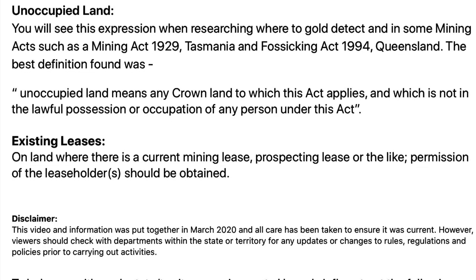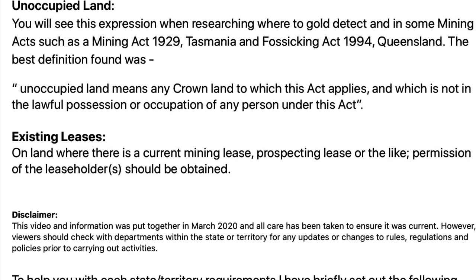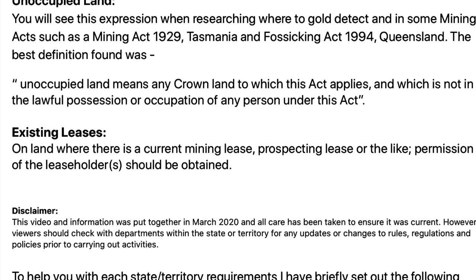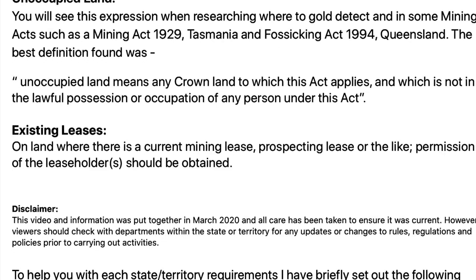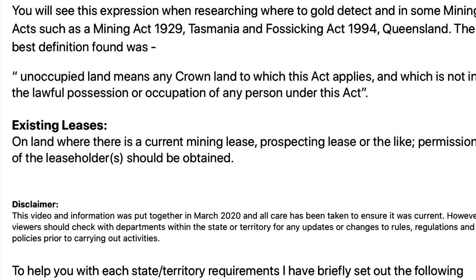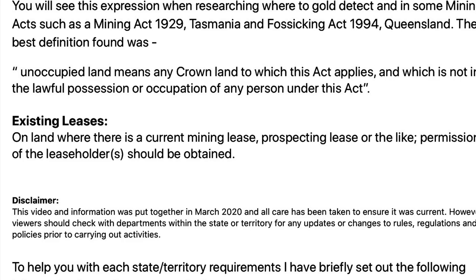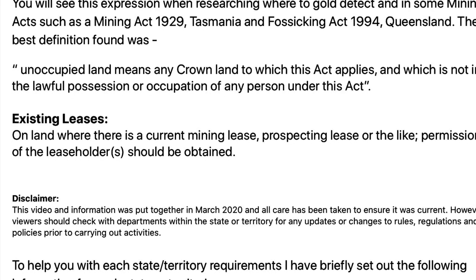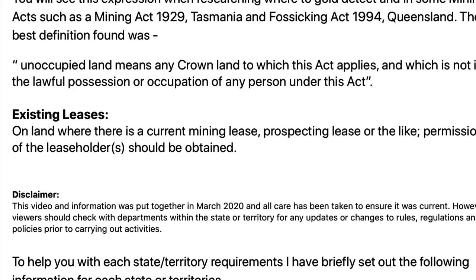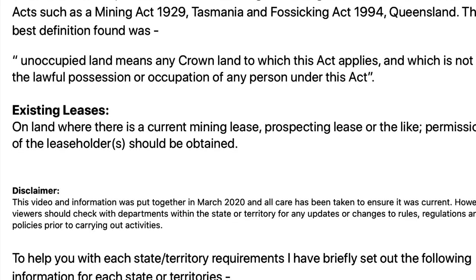Another thing you'll notice when you're researching is the expression 'unoccupied land'. This is mentioned in the Mining Act 1929 Tasmania and the Fossicking Act 1994 Queensland. The best definition I could find is: unoccupied land means any Crown land to which the Act applies and which is not in lawful possession or occupation of any person under this Act. This would indicate that you can detect on unoccupied lands. Where there are existing leases — a current mining lease or prospecting lease or the like — permission of the leaseholder should be obtained.